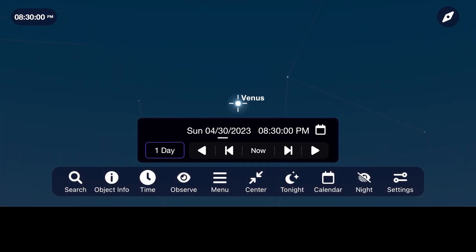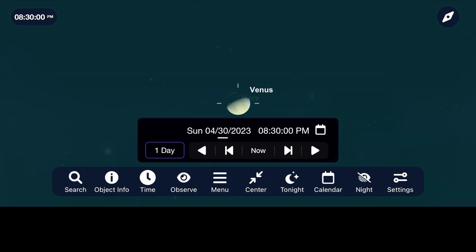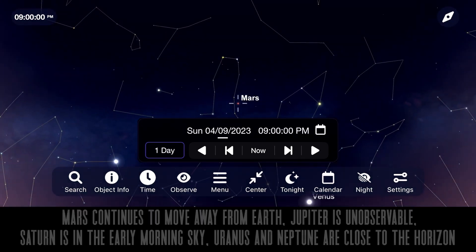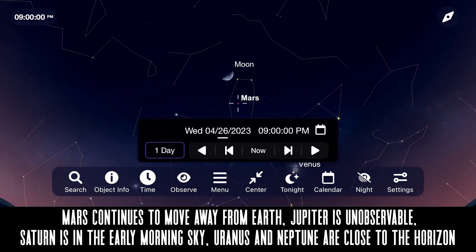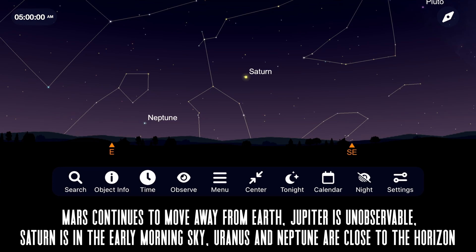Continue to track its phases by sketching or imaging it in the months to come. If you're able to take a picture of Venus or any other object in the night sky this month, be sure to share it with me over on Instagram at Late Night Astronomy. Our friendly red neighbor Mars continues to move away from Earth as it sails through the constellation Gemini. Jupiter spends the month too close to the sun for any observations, and Saturn starts to make its way higher in the early morning southeast sky.